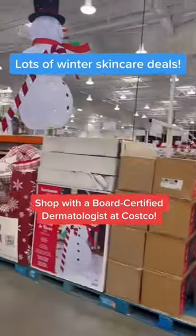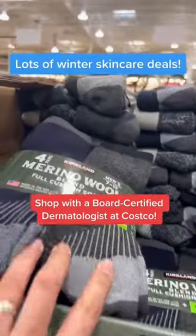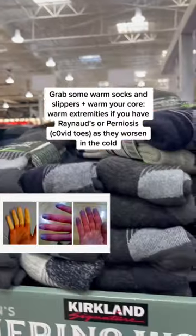Let's go shopping for winter skincare picks at Costco. If your fingers and toes change color in the cold — like red, white, or blue — you may have Raynaud's phenomenon or perniosis, which you can see after COVID.